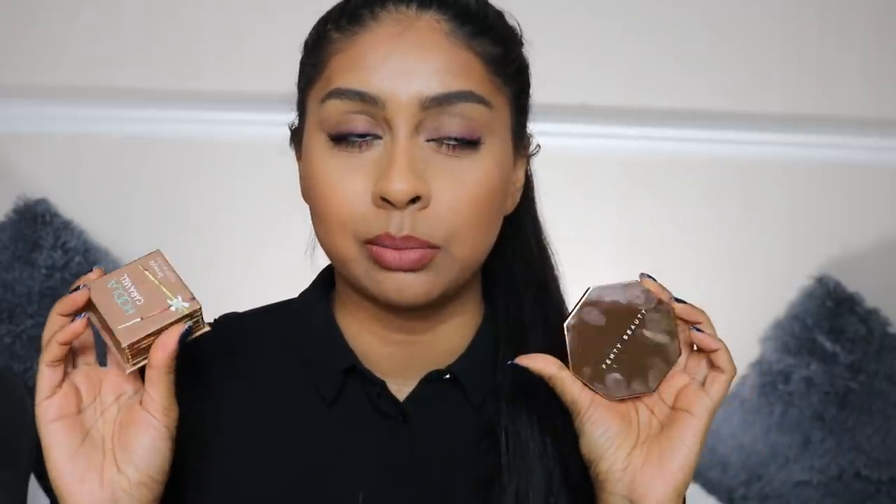I used a non-synthetic brush with the Fenty one and a synthetic brush with the Benefit one, so maybe the synthetic one picked up more product. Either way I like both and really loved the tone and colors of both. At 23 pounds for Fenty Beauty, it's super affordable and really good quality. If you want a more affordable option, get the Fenty one — and although you get less product, it's going to last you a long time.